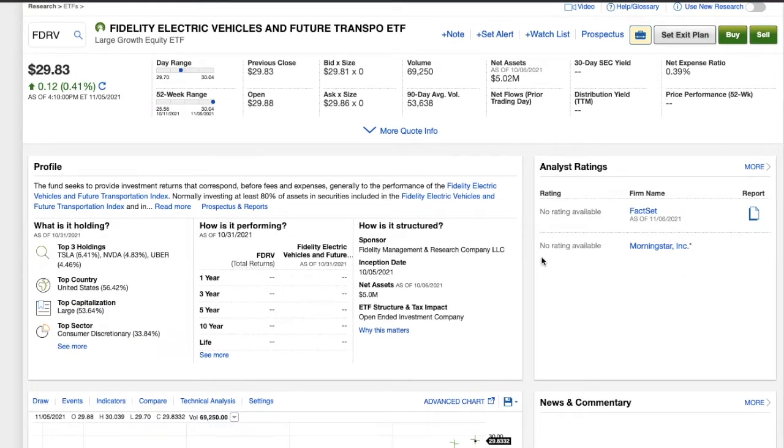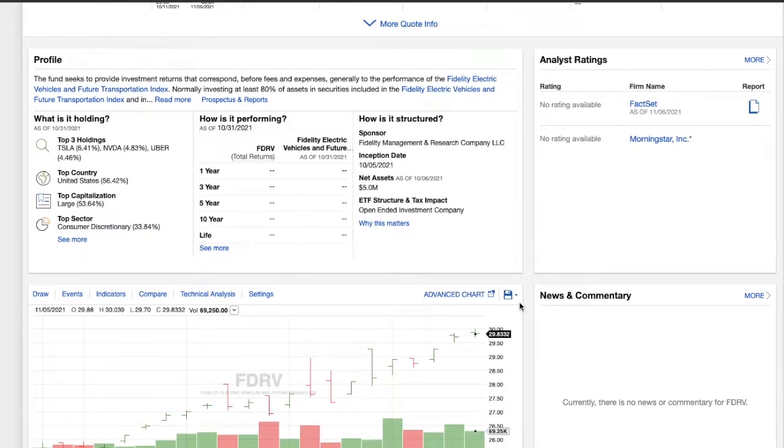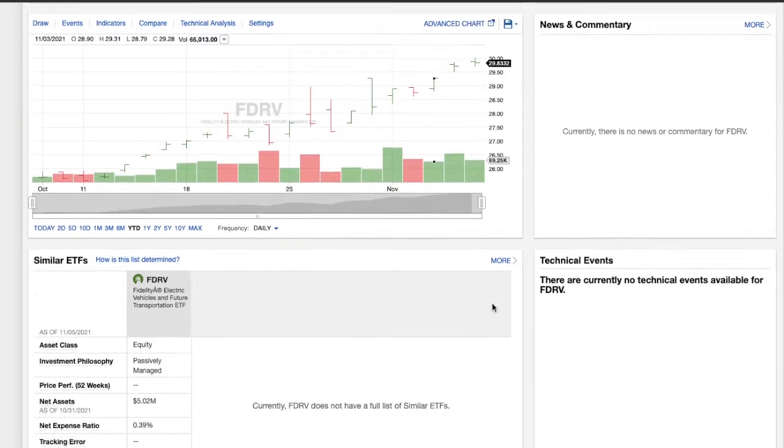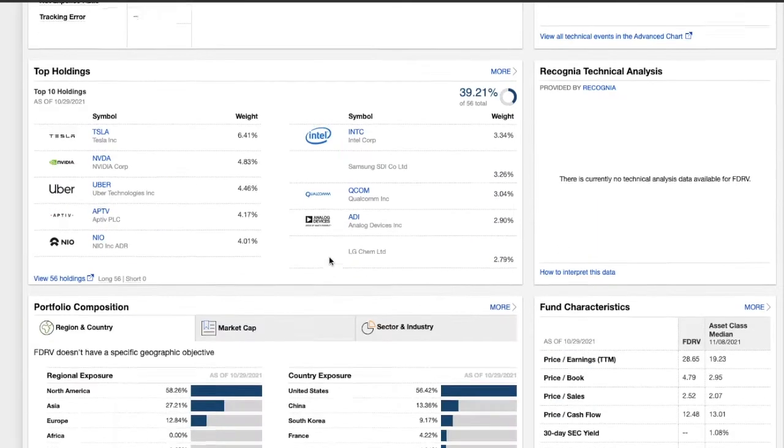I trust Fidelity and I've been looking for an ETF that only holds electric vehicles, and we finally have it here. This just came out. I like the starting price at $29 and I'm going to start building a position. I want to bring it up because on the chart, which we'll go over on Webull, it's passively managed and I want to get into what it actually holds.